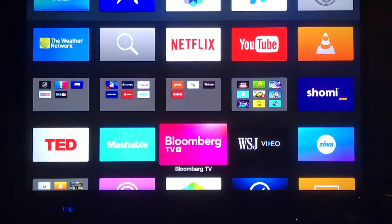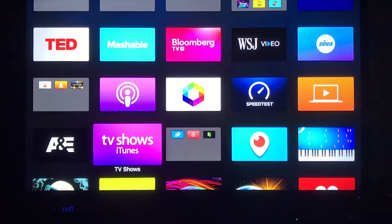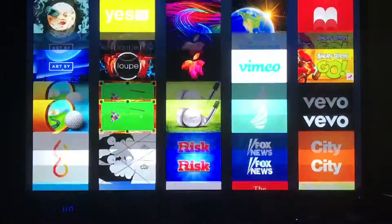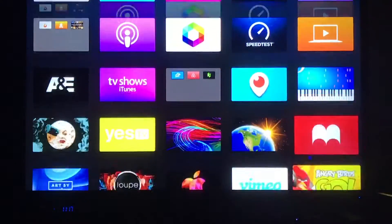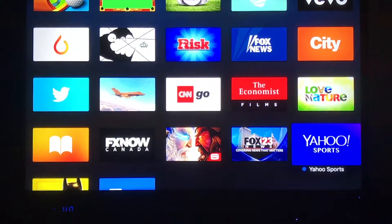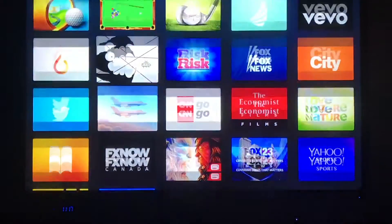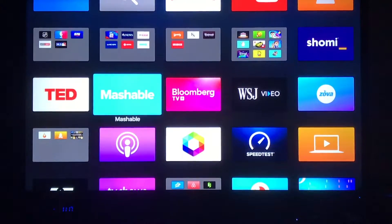As we've seen in our previous videos — which you should definitely check out if you haven't already — one of the main ways to use the Apple TV is through this app screen interface. It's a lot like iOS; we have all these apps and we can scroll around using our Siri remote or our phone remote. We have a whole video on those remotes, so check that out. You can click on any of these apps and jump right in.